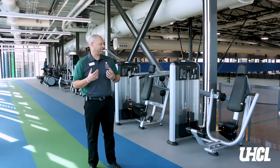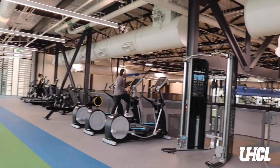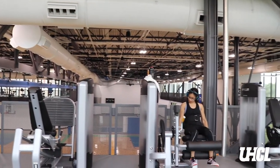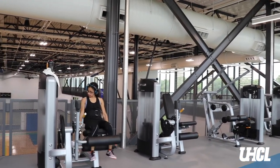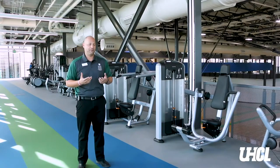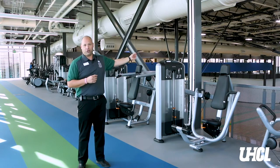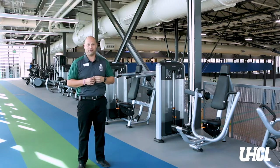This area has a pin select machine for every major muscle group as well as 12 additional pieces of cardio equipment — similar to what we have on the first floor. For people looking for a little more privacy, this may be a really great area. You can go from a functional space to pin select, do some cardio, get some ab work in, and just work your way around the track using all the different spaces up here.